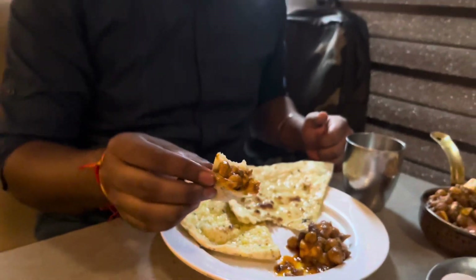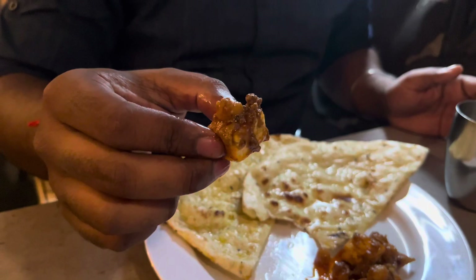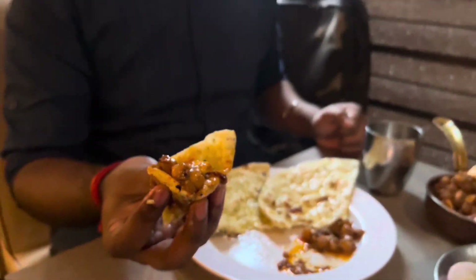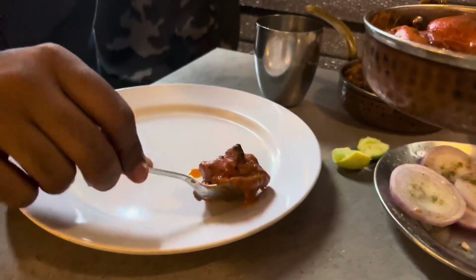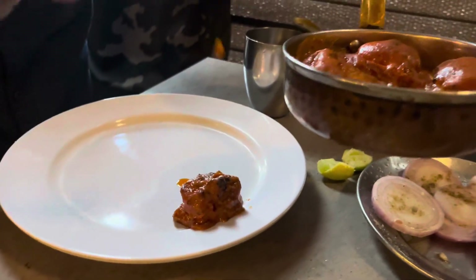The sauce is cooked nicely and we also tried a dish with egg. The egg preparation was good and it is always good to eat here.